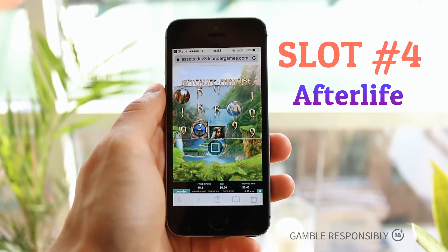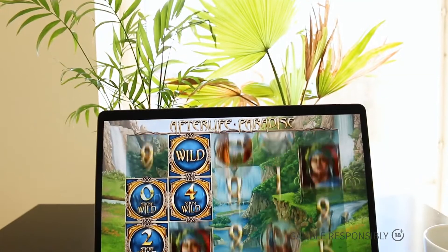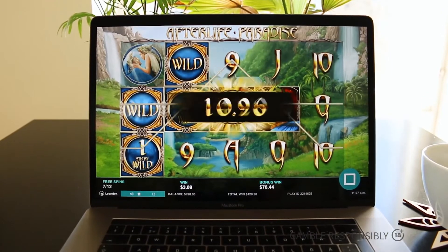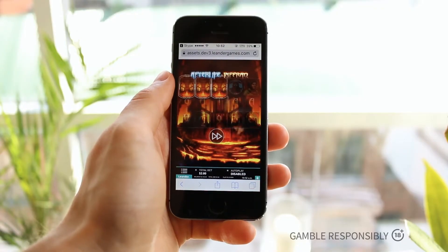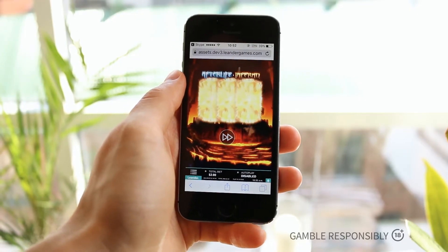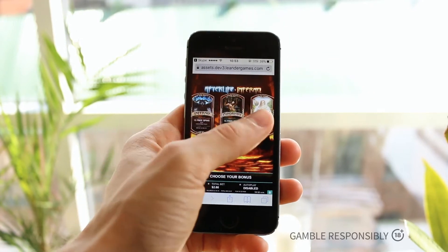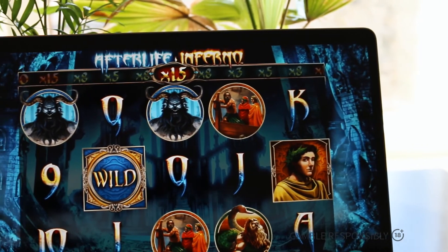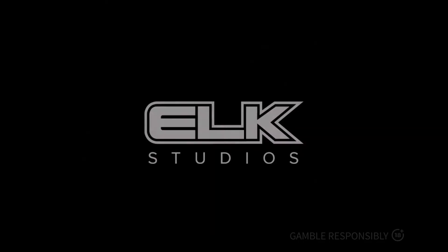At number four we have another special release of this year, and this time we can really say it's made by players for players. It's Afterlife by Leander Games, made in close collaboration with a long-time slot enthusiast who knows games inside out. If you like slots like Immortal Romance or the tingling feeling of higher volatility, keep your eyes open for this one because it's going to make a big splash very soon.